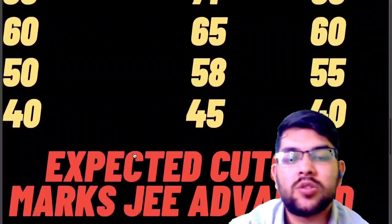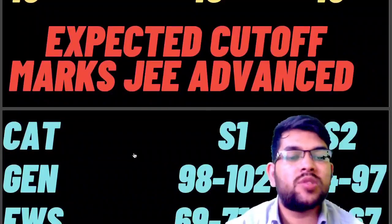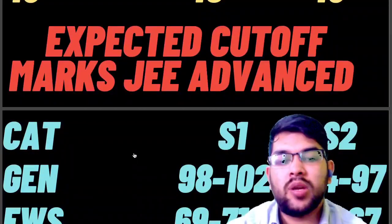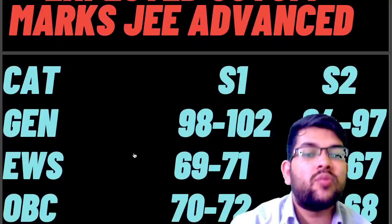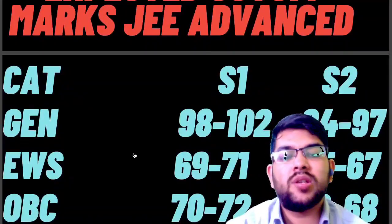Now let's talk about the cutoff marks for JEE Advanced. For General category: Shift 1 requires 98 to 102 marks, and Shift 2 requires 94 to 97 marks. For EWS category: Shift 1 requires 69 to 71 marks, and Shift 2 requires 65 to 67 marks.